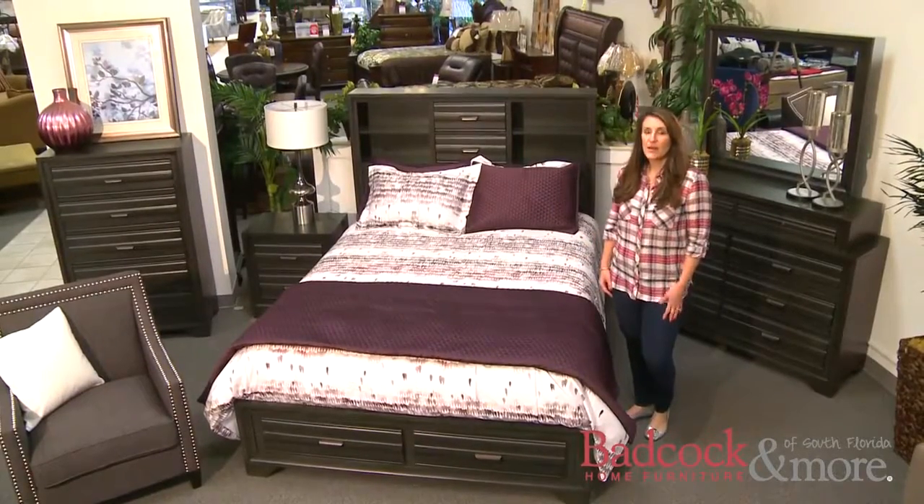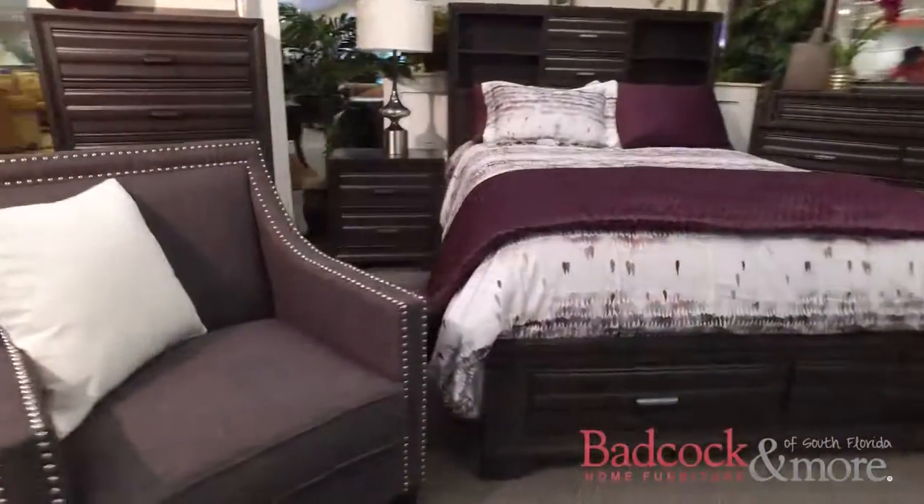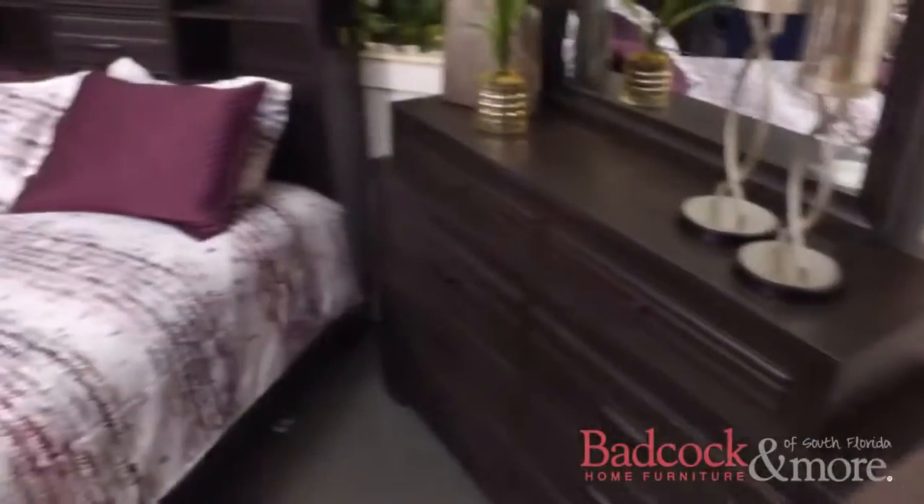And here we have the gunmetal gray. For this color, I went with a design that's more contemporary. Because this set has such nice clean lines and moderate styling, it allows for a variety of decor.